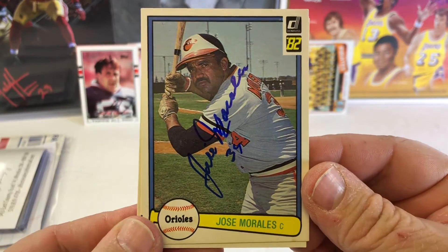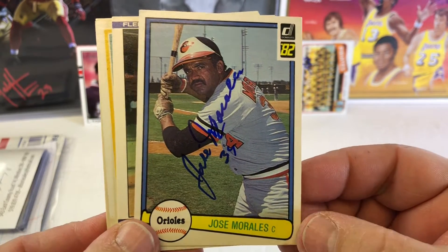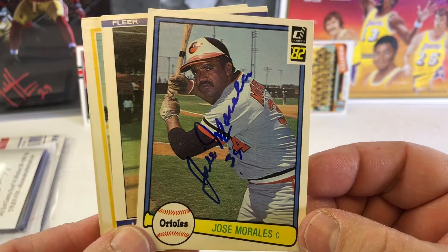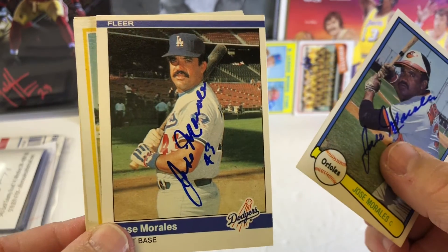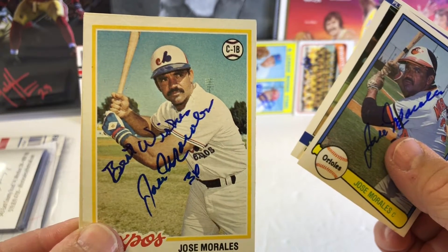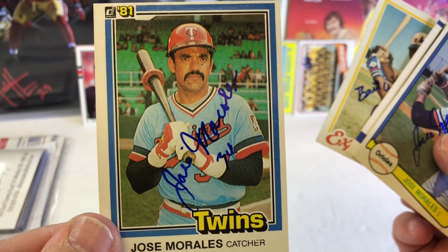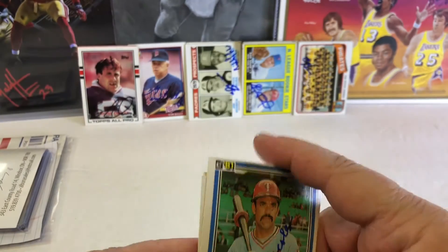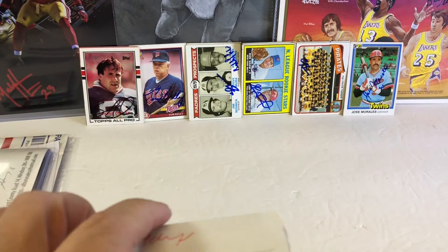Jose Morales — I could have sworn I saw Johnny Serena get this guy. Like I said, we share the same brain. It's an 82 Donruss, 84 Fleer, 78 Topps, and an 81 Donruss. Nice. 4 for 4 in 9 days.